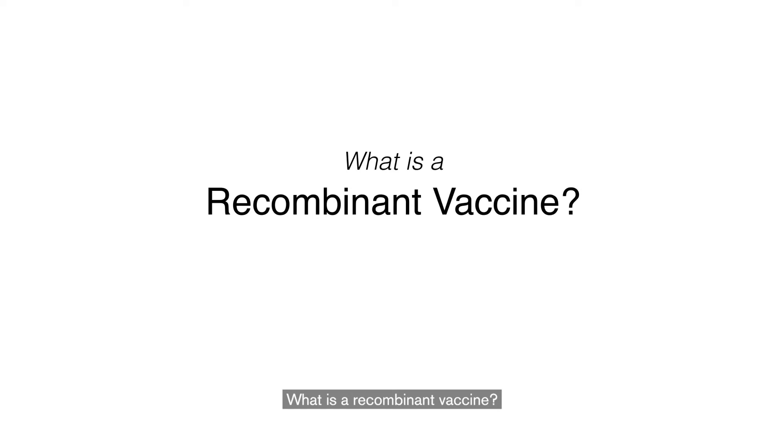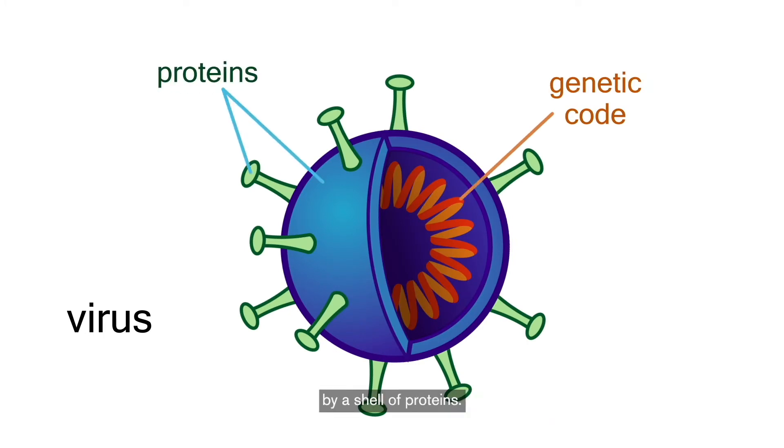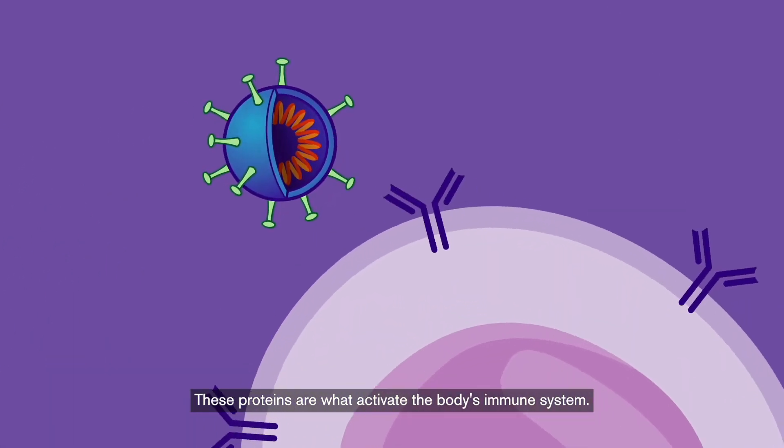What is a recombinant vaccine? A virus is a bundle of genetic code surrounded by a shell of proteins. These proteins are what activate the body's immune system.